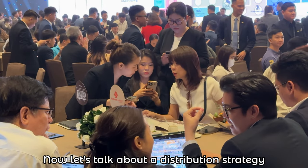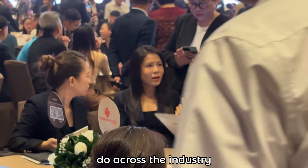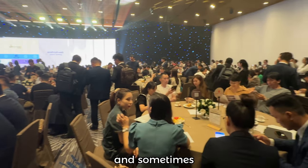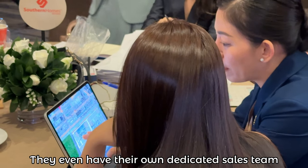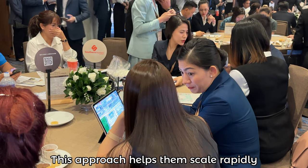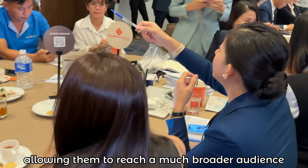Now let's talk about the distribution strategy for Orchard Hill, which mirrors what many developers do across the industry. Typically, developers distribute stock through a network of agencies, and sometimes they even have their own dedicated sales team, essentially functioning as in-house agencies. This approach helps them scale rapidly, often expanding the salesforce by over tenfold, allowing them to reach a much broader audience.